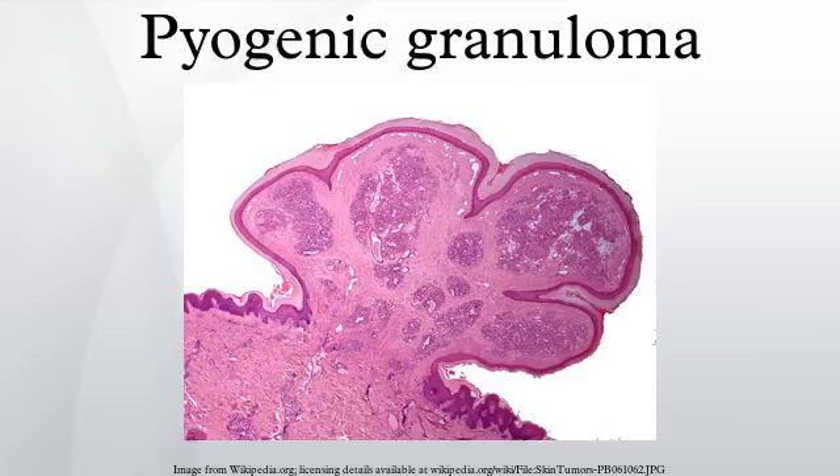Pyogenic granuloma was first described in 1897 by two French surgeons, Ponsat and Durr, who named this lesion patria mycosis hominis. The name is misleading because it is not a true granuloma. In actuality, it is a capillary hemangioma of lobular subtype, which is the reason they are often quite prone to bleeding. It is also not truly pyogenic, as the cause is traumatic and not infectious.